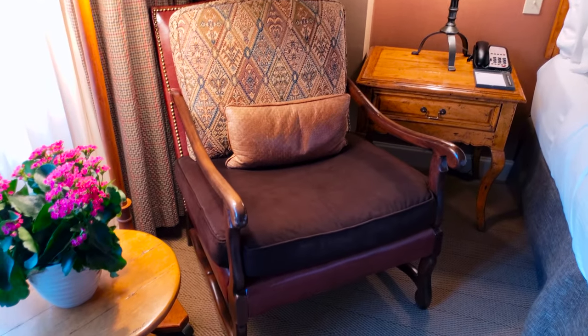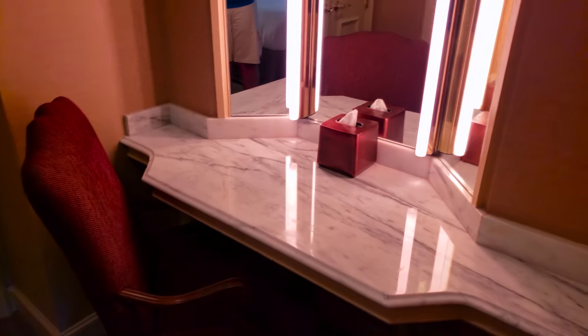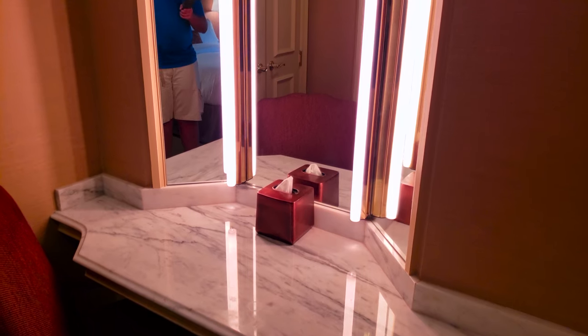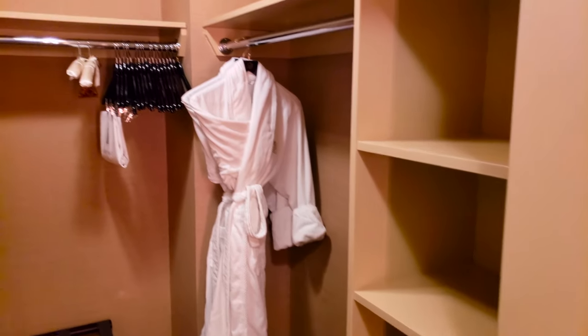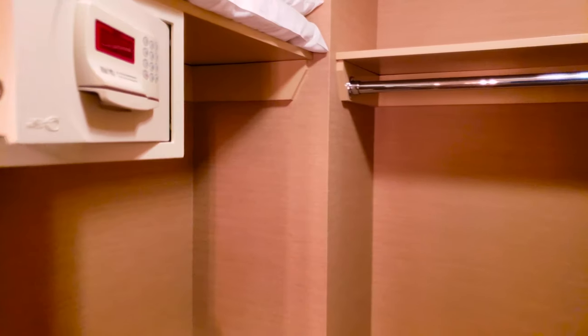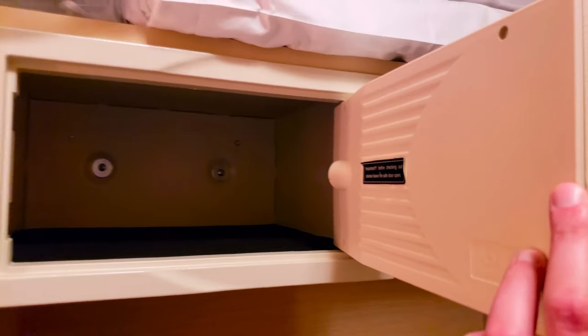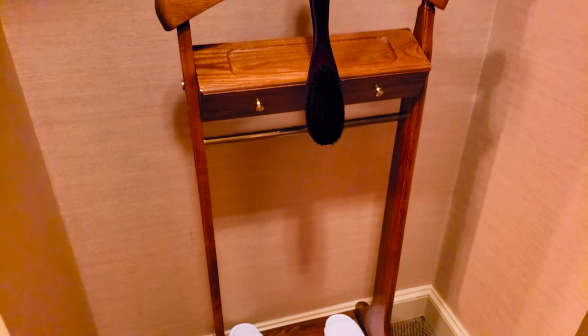Very nice. And then when you go this way, there's a makeup and powder room area where you can get ready for the evening or for the day. And then the master closet — a very big walk-in closet. You've got a safe here, a pretty big safe. Some extra pillows, a shoe shine station, along with some slippers and your bathrobe.